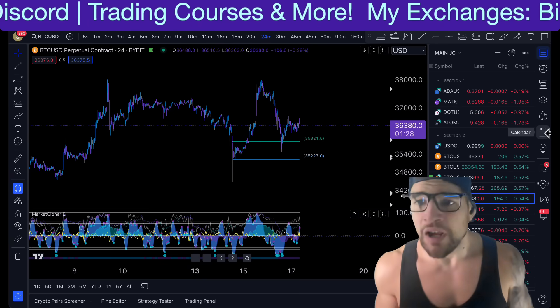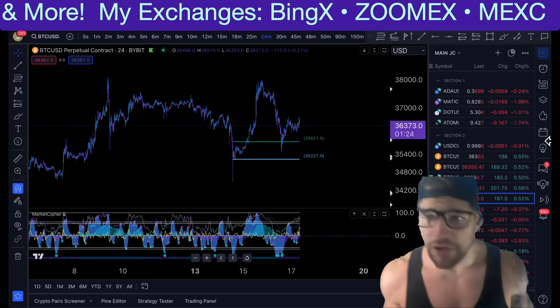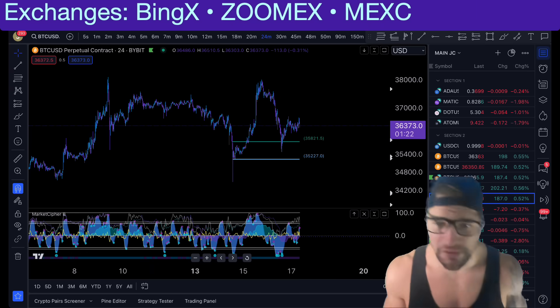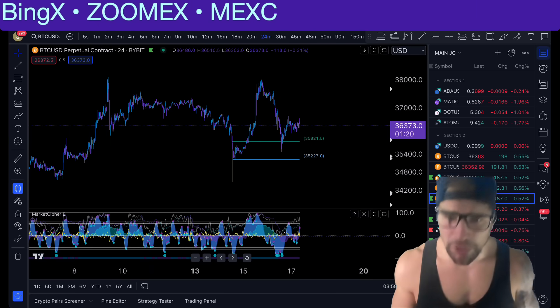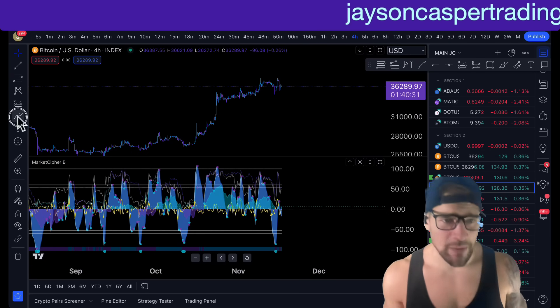So I want to be diving into the charts right now, talking about the warning signs that I see for Bitcoin. Make sure to like the video, subscribe to the channel and click that bell for notifications. Let's talk about the warning signs that we're seeing on the chart right now.